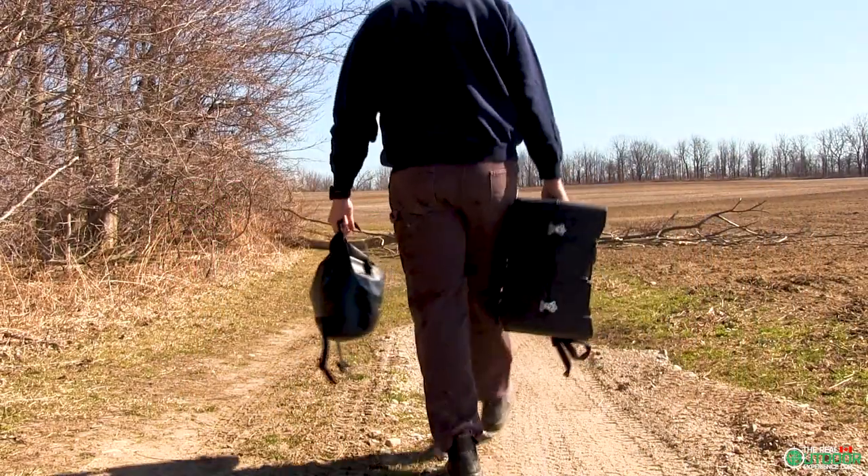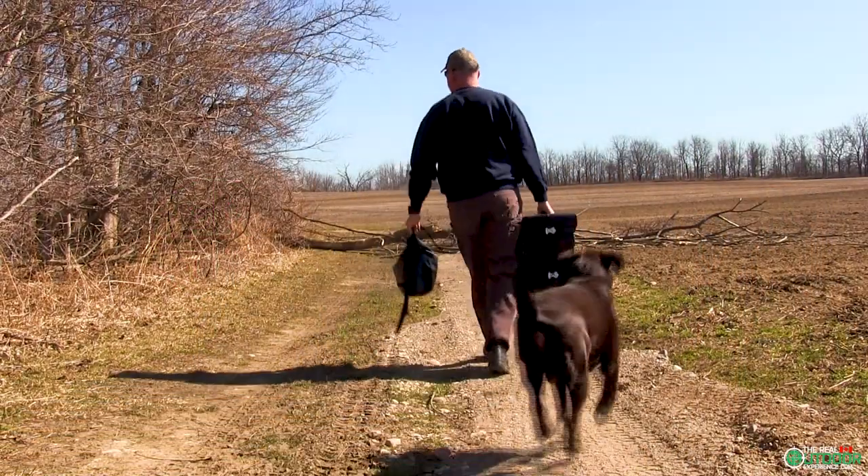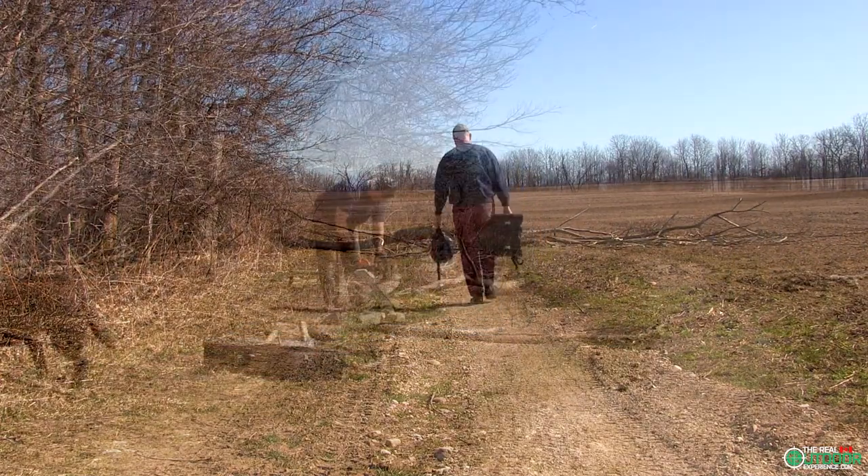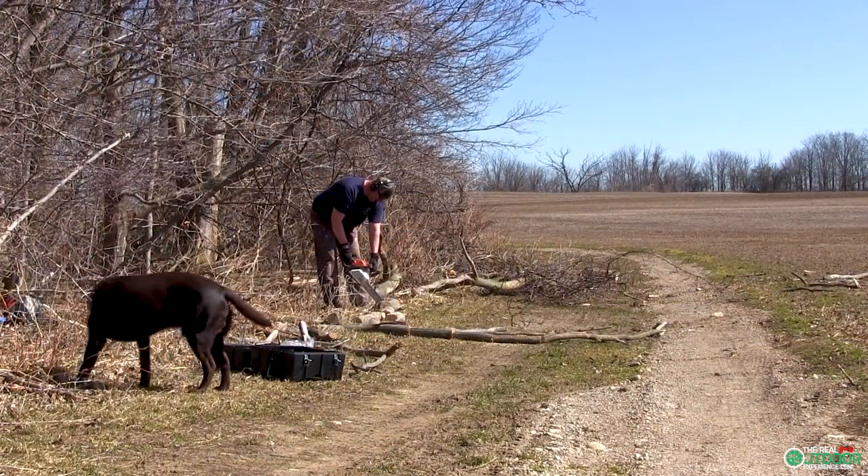Hi folks, Carlin here from The Real Outdoor Experience. I know we've put out several videos showing the portable winch pulling trees, and there's a good reason for this. It's not that we don't use the winch for any other purpose — we do.